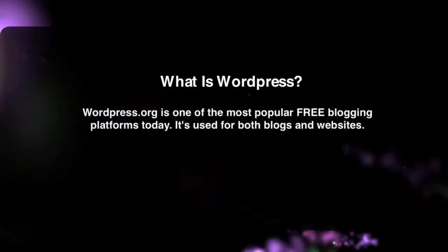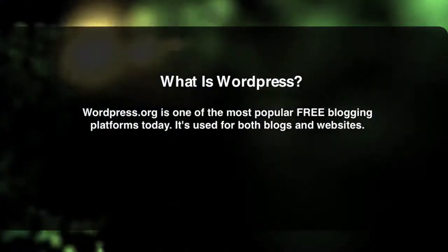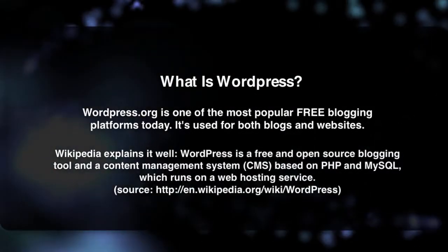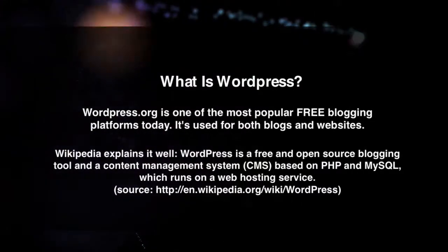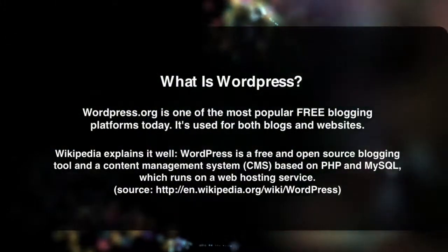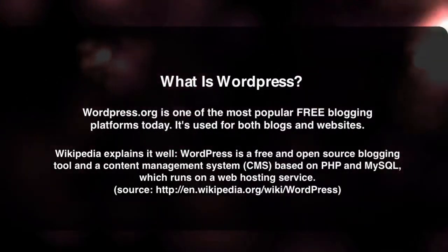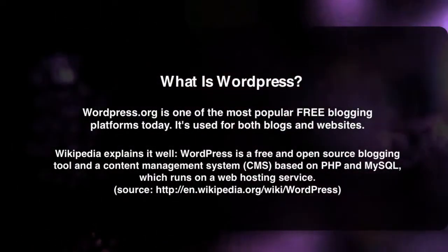So what is WordPress, and why is it so popular? WordPress.org is one of the most popular free blogging platforms today, used for both blogs and websites. Wikipedia explains it well: WordPress is a free and open source blogging tool and a content management system which runs on a web hosting service. For this course, we will be focusing on WordPress.org, which offers the most functionality and freedom. Just a quick note — WordPress.com is similar to WordPress.org, it handles the hosting for you, but it has many more limitations. We'll be focusing on WordPress.org, which is much more robust and flexible.